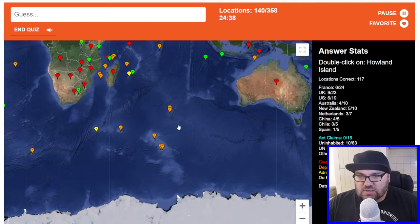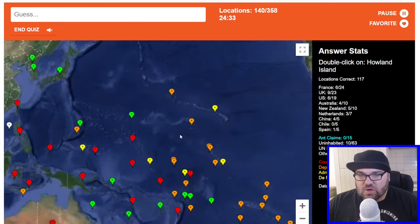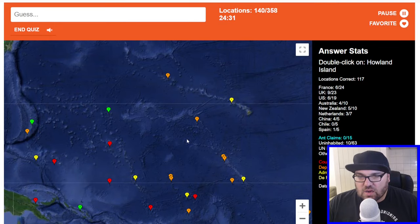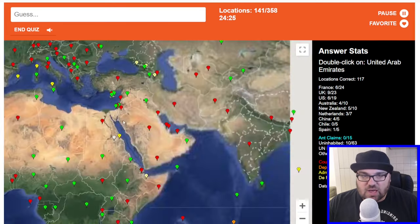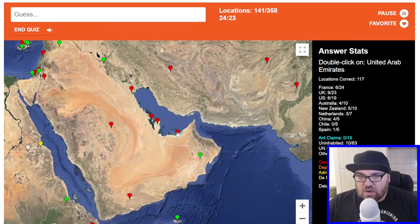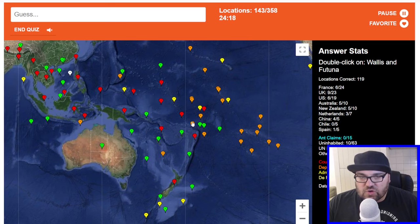Howland Islands — I think these are American, right? I mean, honestly, I don't know. UAE. Australia. Wallis and Futuna — so this is French. Is it this one? Because this is Tokelau, this is Niue, Tokelau. I think it's this one — damn it, that's annoying.